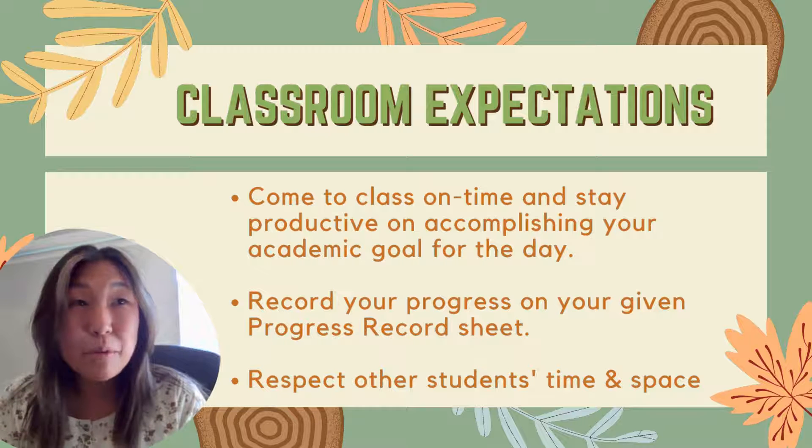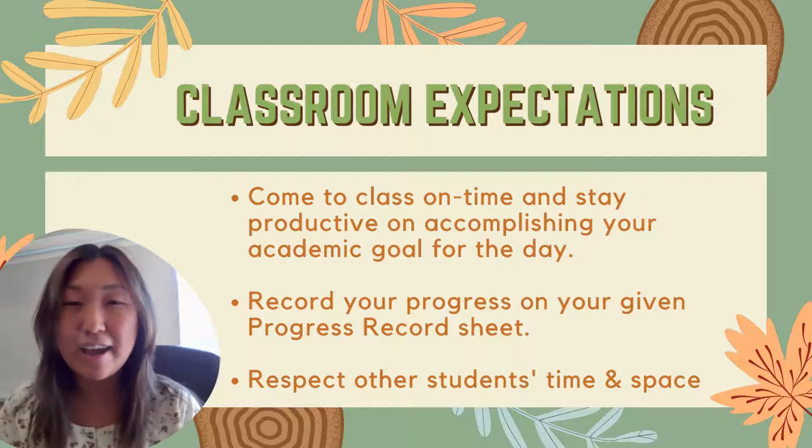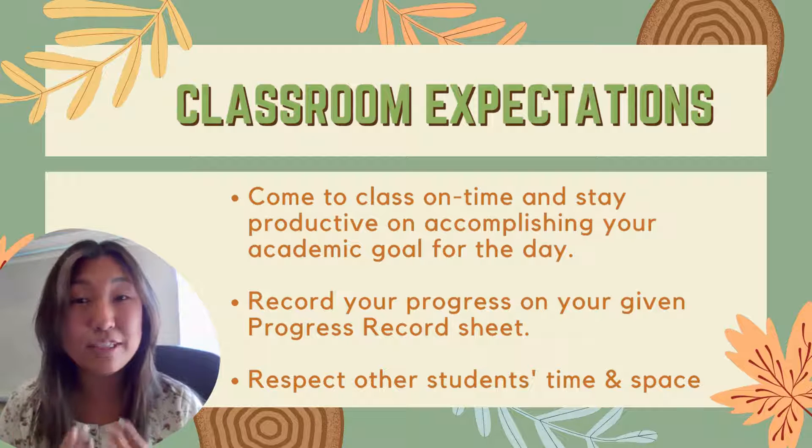The third and most important thing is students will respect each other's space and time, because being in the Study Skills class is a privilege to a lot of these students, where they get to have a teacher as well as the time to be able to get their work done in a structured environment.